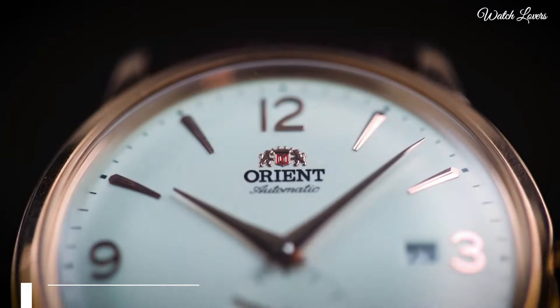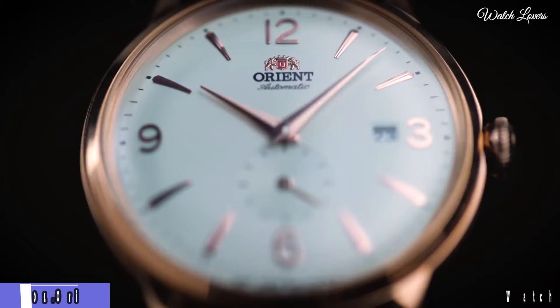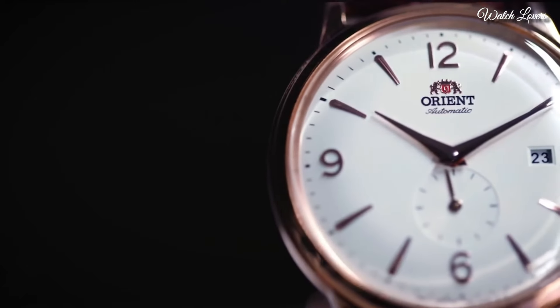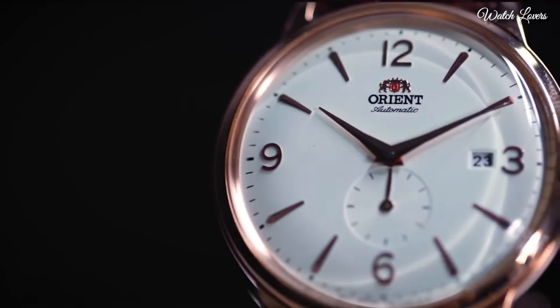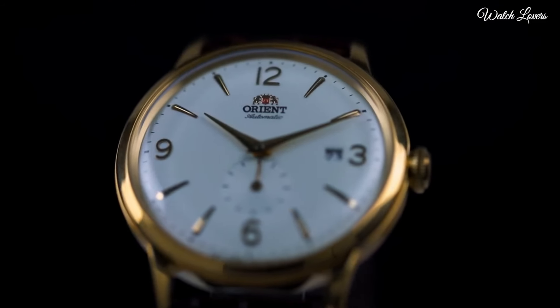Number 1: Orient Bambino Mechanical Classic Vintage Yellow Gold Watch. Rose Gold-tone Stainless Steel Case with a Brown Leather Strap. Fixed Rose Gold-tone Bezel.